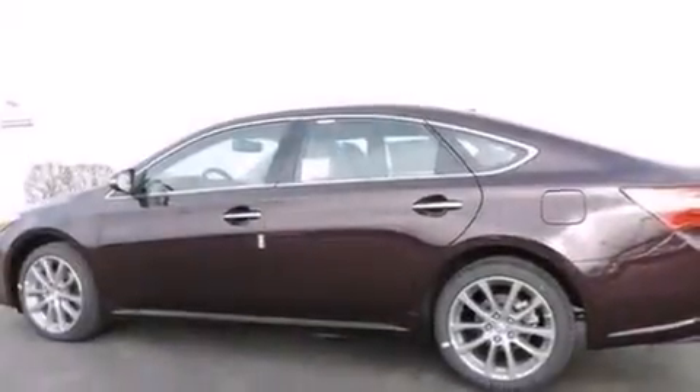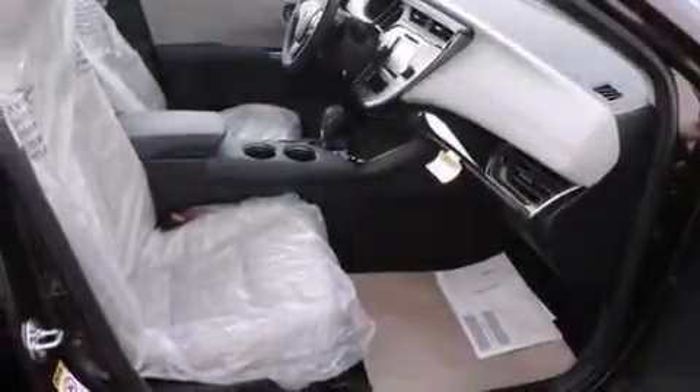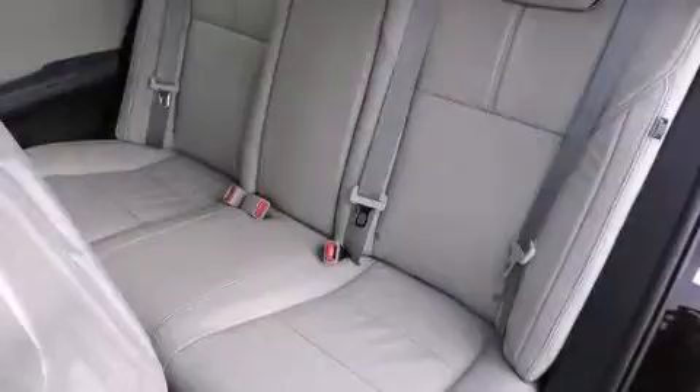The following features are also included: cruise control, an auto dimming rearview mirror, a rear window defroster, a CD player, front side impact airbags, a first aid kit, a security system, four-wheel disc brakes with ABS, a keyless entry system, and an automatic climate control system.